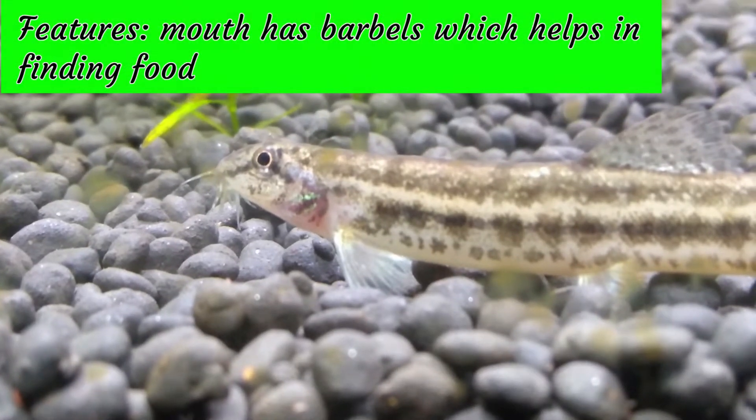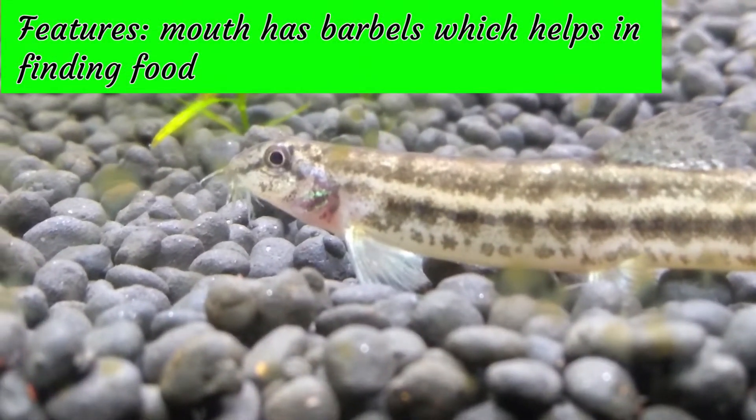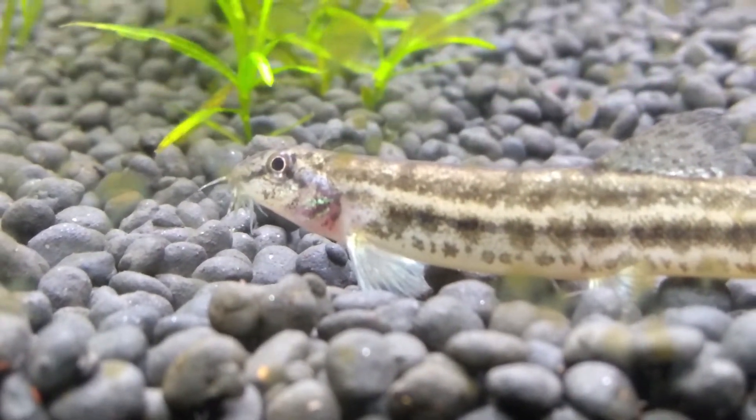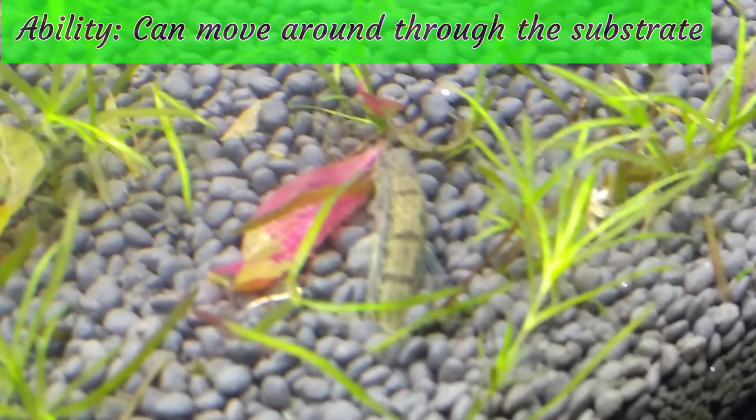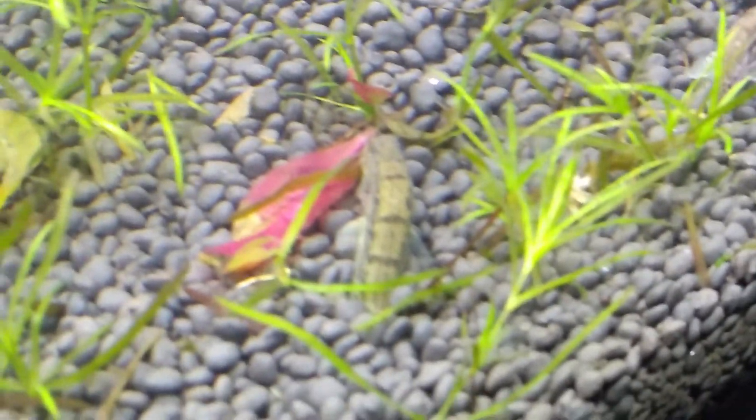The Dojo Loach's mouth is covered with barbels which it uses to find food. The Dojo Loach can move around through the substrate of the aquarium and is usually found semi-covered in the substrate.